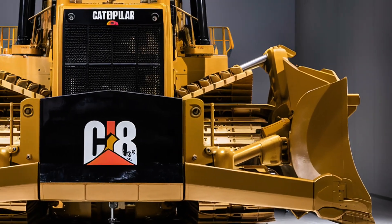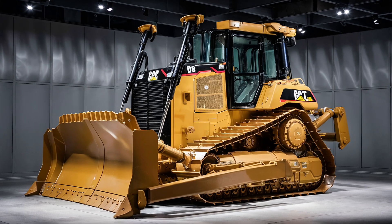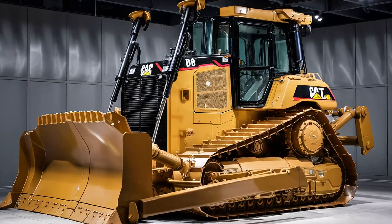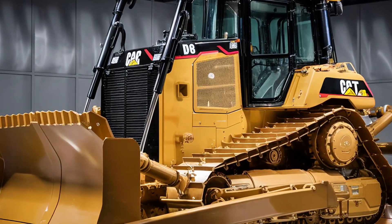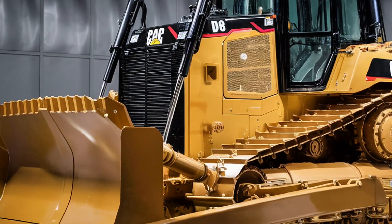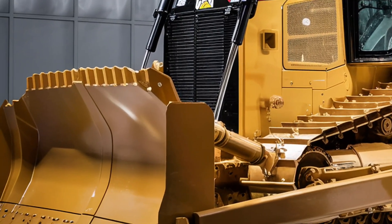Starting with the exterior, the 2026 D8 continues the bold and instantly recognizable design that has made Caterpillar dozers legendary. Its heavy-duty steel frame and reinforced undercarriage give it the rugged durability to handle the harshest terrains and toughest jobs.